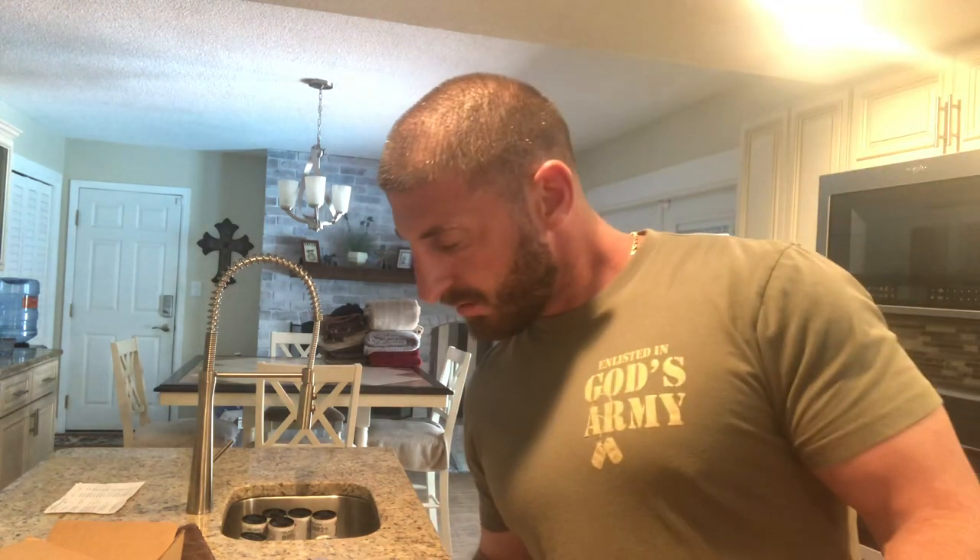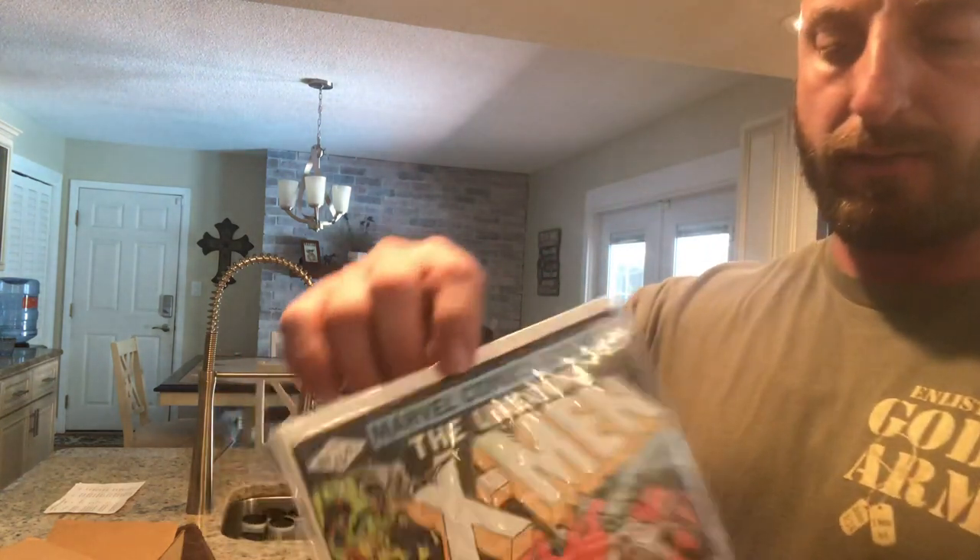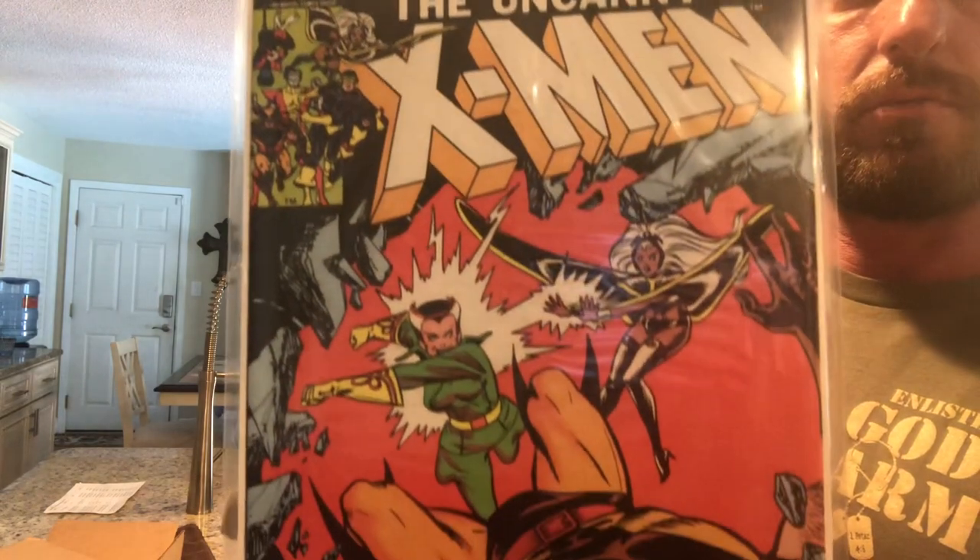I've got Uncanny X-Men Number 158 — this is the second appearance of Rogue. Second appearance of Rogue!